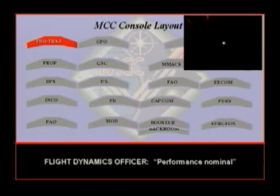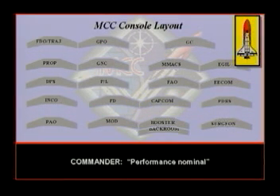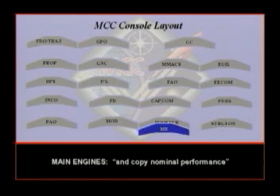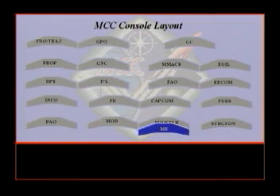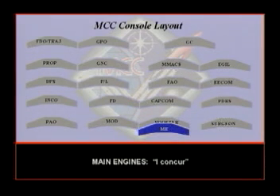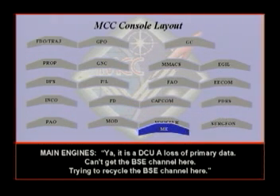Performance nominal. Copy nominal performance. Columbia-Houston, performance nominal. Copy nominal performance. They did get the AC bus sensors off. Concur. The primary data on the center looks static — it is DCUA. Lost primary data, just can't get the BSE channel here.